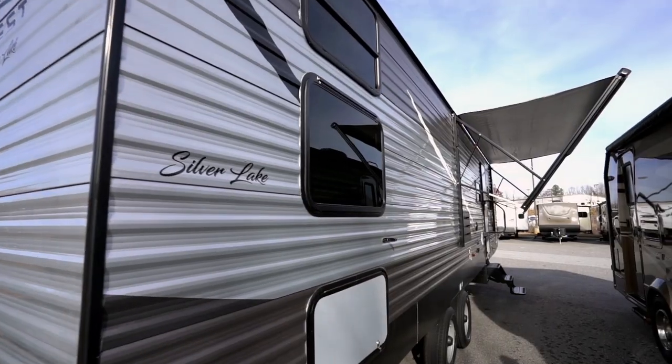Additional features for certain models include a power awning, power tongue jack, solar prep, and tinted windows. At this point, you should be able to tell that the Silver Lake line of travel trailers is an extremely smart value. For your money, you get a whole lot of RV, and that's exactly what you should be looking for.